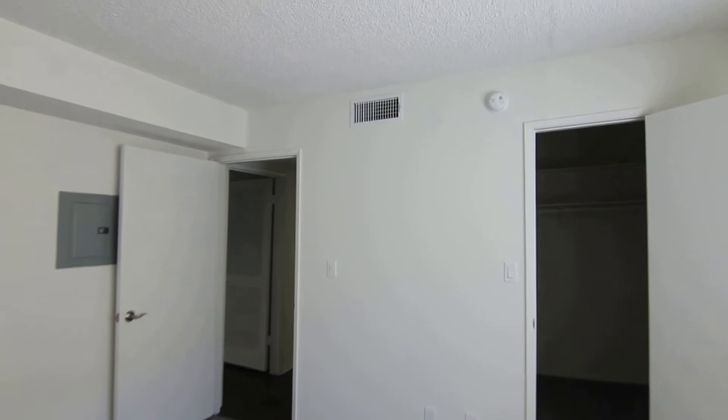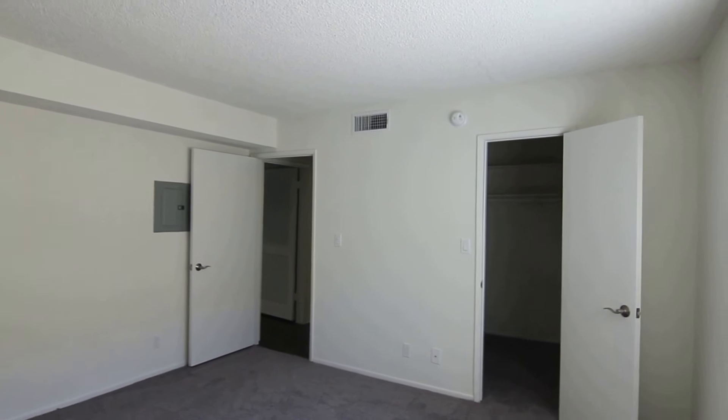The bedroom features new plush carpet and a walk-in closet.